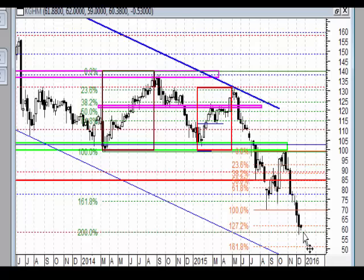Jest jakiś element, który mógłby wywołać tutaj zakończenie i co najmniej próbę jakiegoś mocnego odbicia. Ale oczywiście nic oprócz tego zatrzymania na tych geometriach na razie na to nie wskazuje.